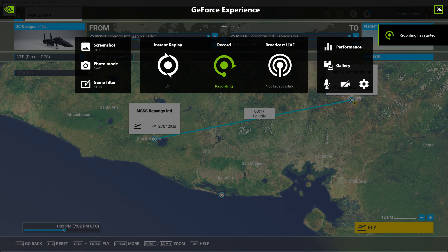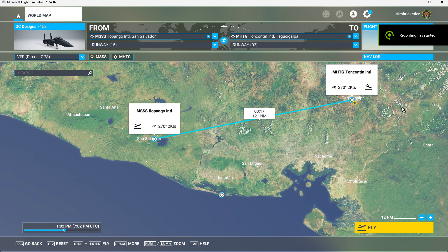Hello folks. We are in San Salvador, the capital of El Salvador, which we already know, and we're heading for Honduras. The capital city there is Tegucigalpa.